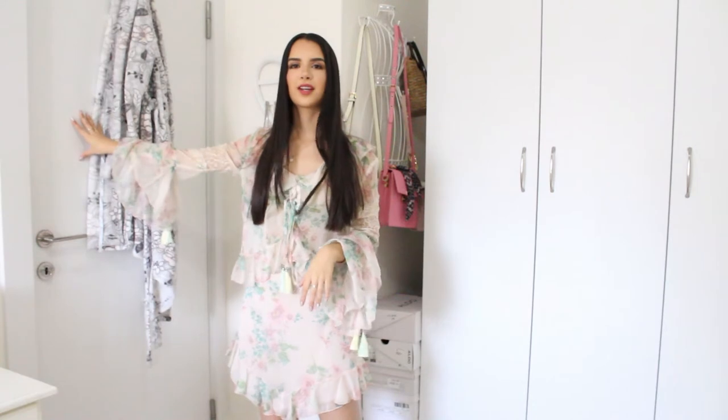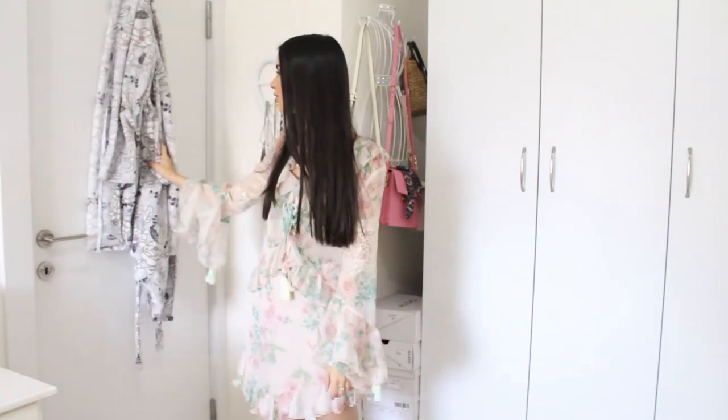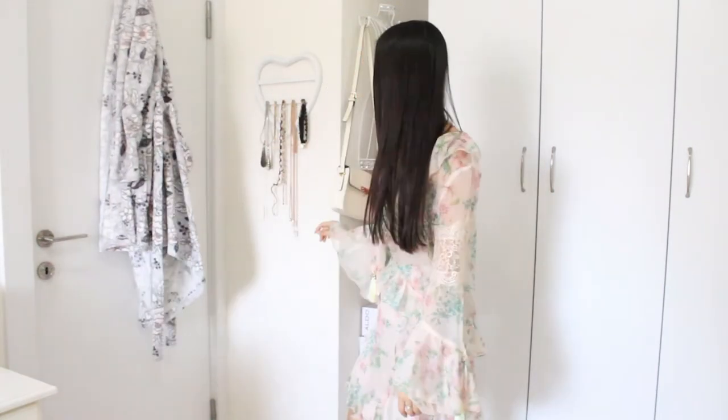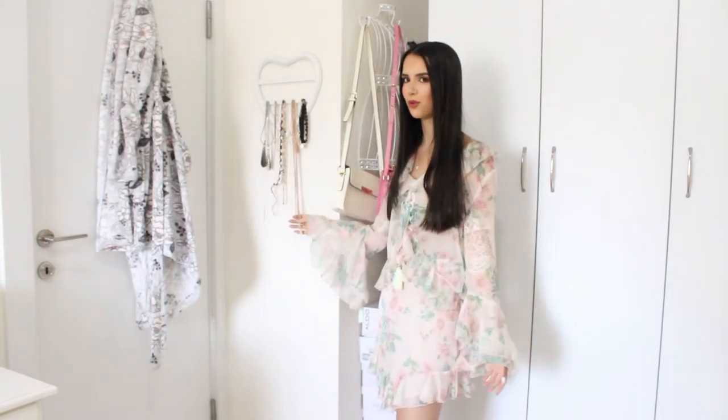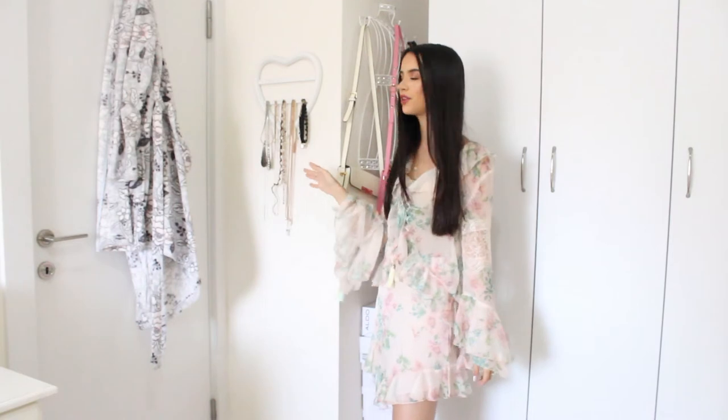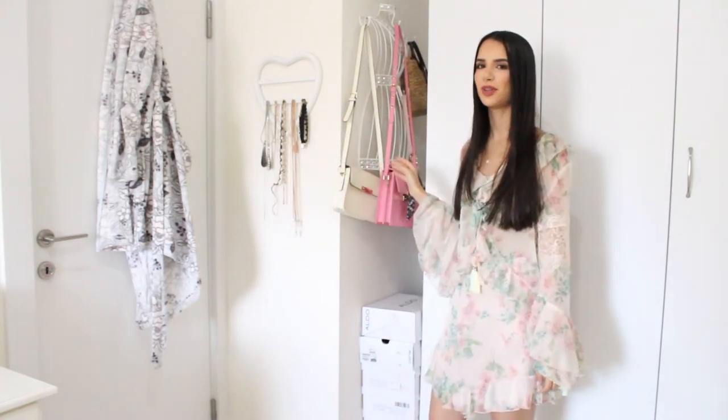This is the other side of my door. I have here my robe and also everyday necklaces that I want to use more often, so I put them here so I can see everything and it's easy for me to use.